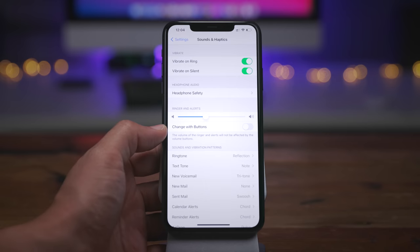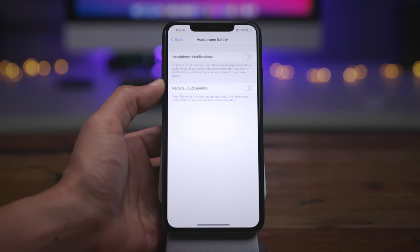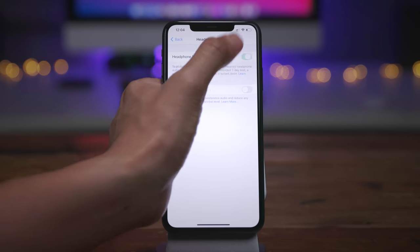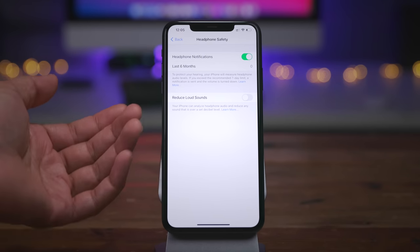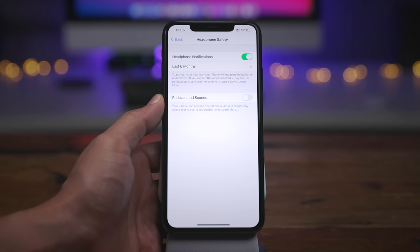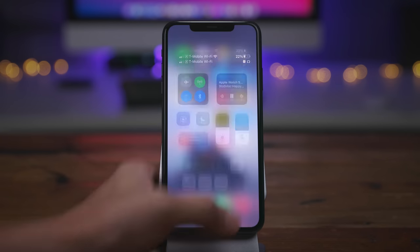Last but not least, under Sound and Haptics, 'Reduced Loud Sounds' has been renamed to 'Headphone Safety.' You'll still see a Reduced Loud Sounds toggle in there, but what's new is 'Headphone Notification,' which will notify you if you're continually subjected to loud sounds and tell you how many you were subjected to in the last six months — just a nice way to protect your hearing.